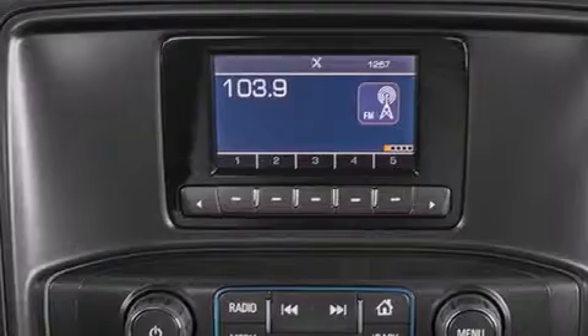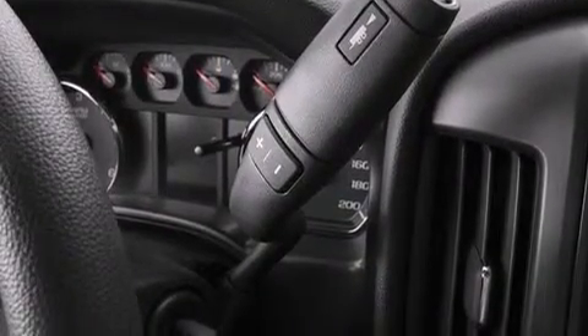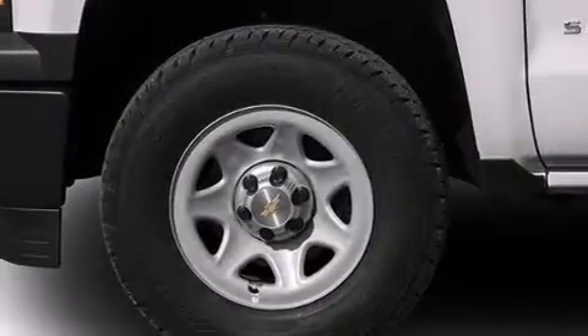Cruise control, active fuel management, variable valve timing, four-wheel disc brakes with ABS, and air conditioning.